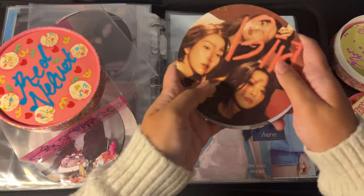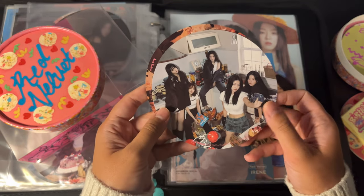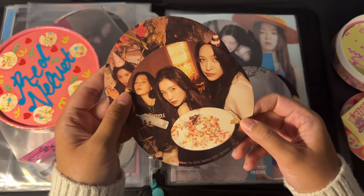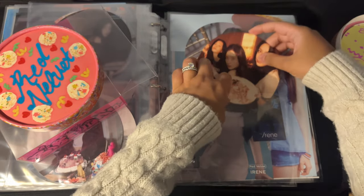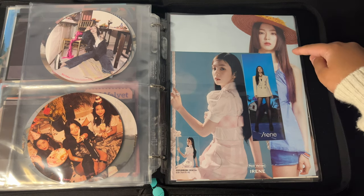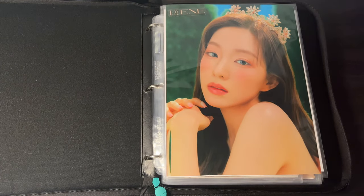Hmm, which one should we choose? This one's cute — oh, it has everyone here. Reminds me of the polaroid. These are exactly the same. I guess I'll choose this one since it's closest to the polaroid. Here's my last page — I know this is not the final concept because this is Power Up, Queendom, and Bloom, but I just put it there. Okay, that's my album concept photocard binder as of December 31, 2022.